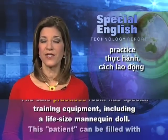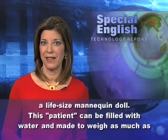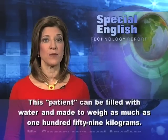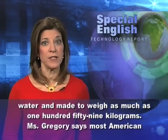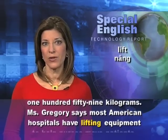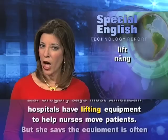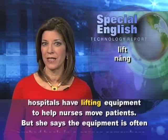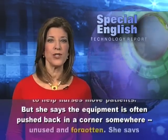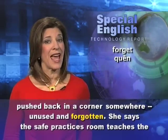The safe practices room has special training equipment, including a life-size mannequin doll. This patient can be filled with water and made to weigh as much as 159 kilograms. Ms. Gregory says most American hospitals have lifting equipment to help nurses move patients, but she says the equipment is often pushed back in a corner somewhere, unused and forgotten.